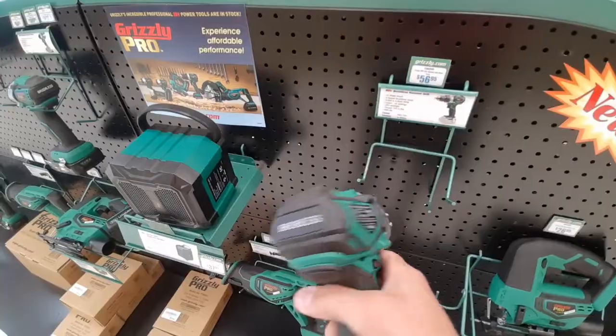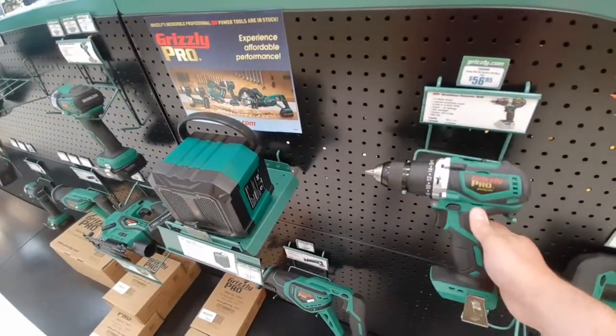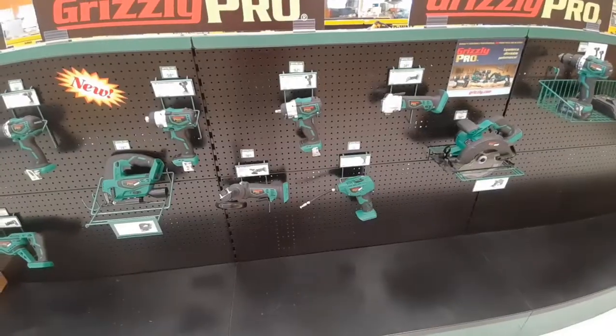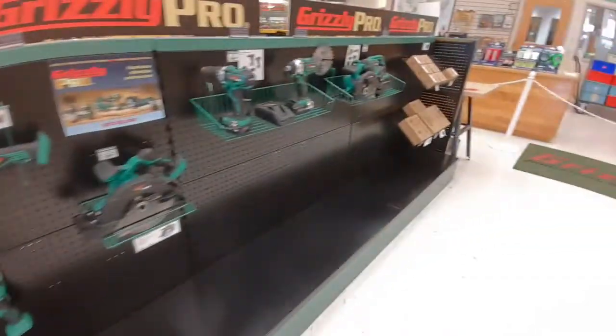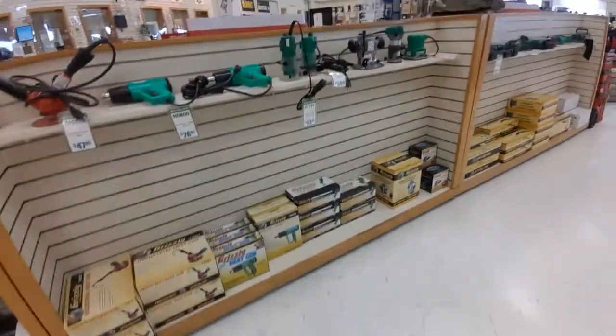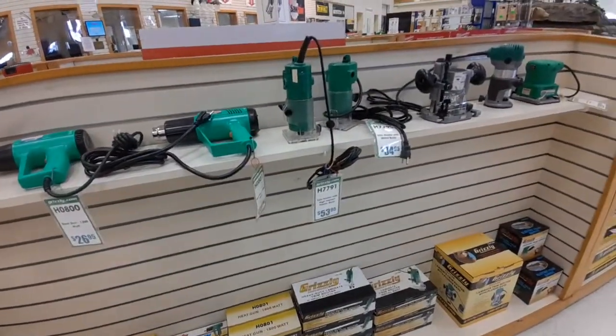Here's their so-called pro line of cordless tools. From handling these, they seem like they're just kind of meh — the Harbor Freight Bauer line is probably a better bet than what these are. This is such an esoteric battery platform that it's hard for me to get excited about it. They've got a handful of tools, but I just don't see the support for this being much greater than where they're at now.